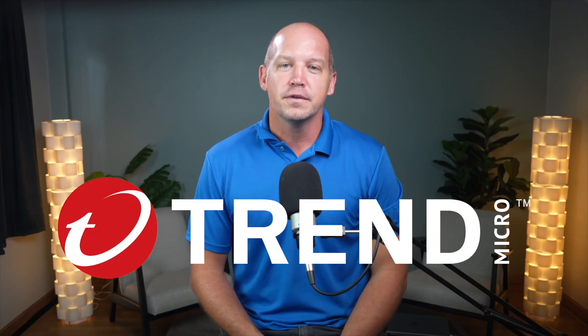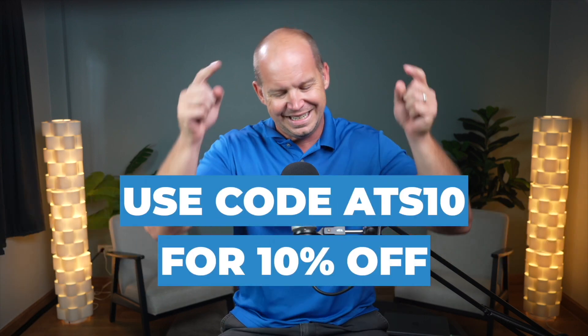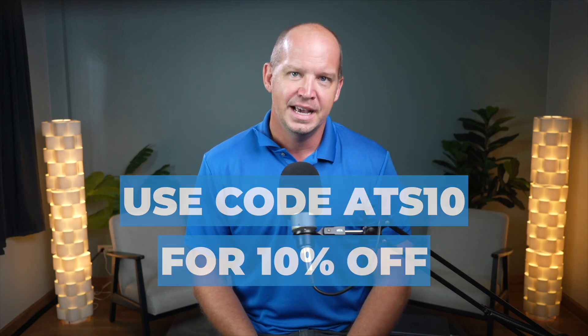Thanks again to Trend Micro for sponsoring this video. Learn more about their premium security suite in the link below this video. And if you've heard all the stuff about how we're moving away from passwords to this new standard called the passkey, watch this video next if you want to learn more.